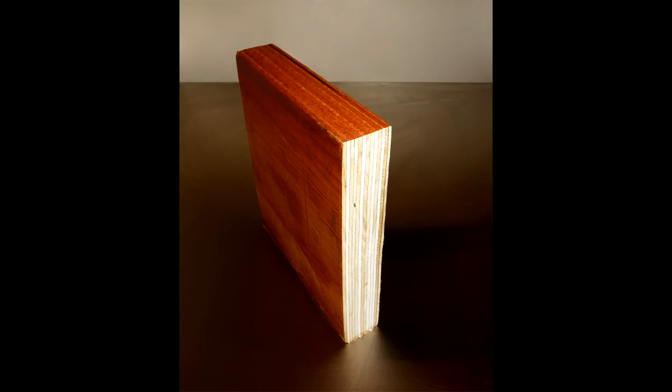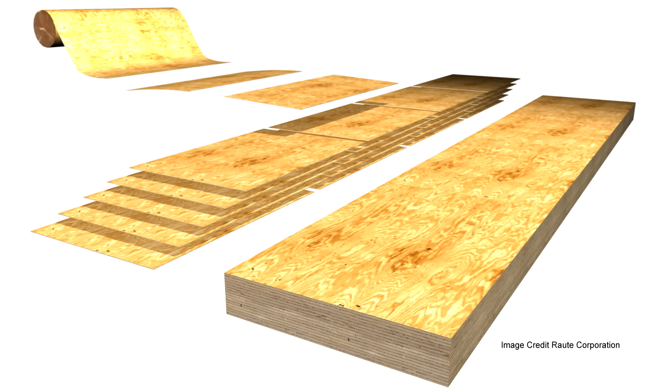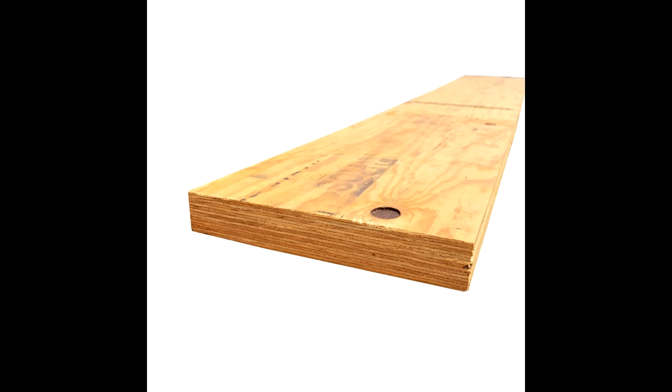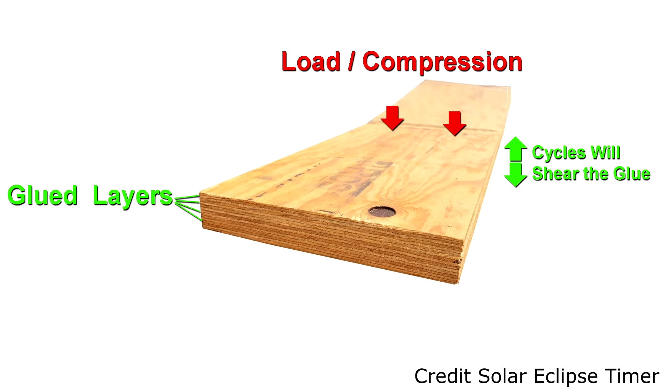Let's finish with a real-life example: laminated veneer lumber, or LVL. These are beams made of slices of wood with the grain in the same direction, glued together — incredibly strong under compression when used vertically. But if you placed them on the flat side and did cycles of loading and unloading in the center, bending them back and forth, the motion of the laminated layers compressing on top and stretching on the bottom would eventually break down the glue layer due to small shear forces. When the glue breaks down, the layers of laminate are no longer acting as one and the system will slowly become weaker.